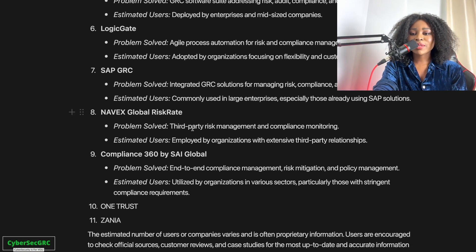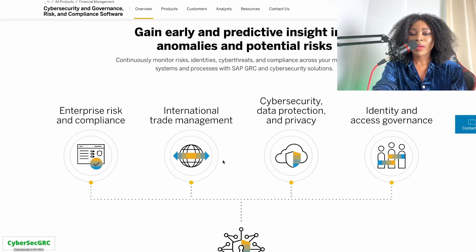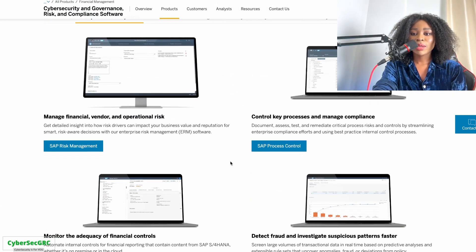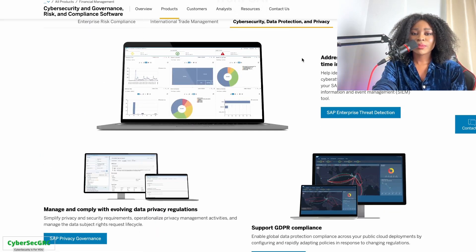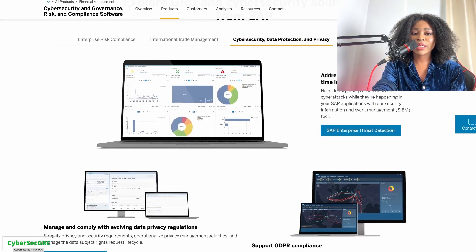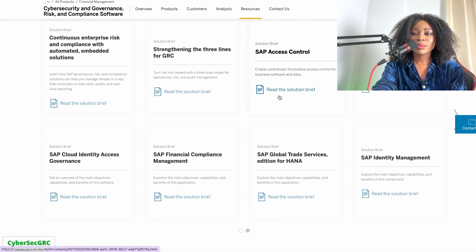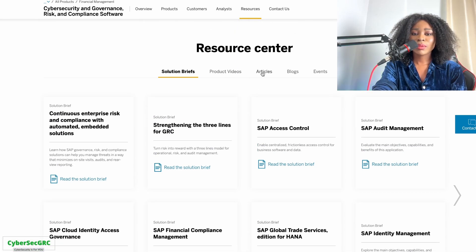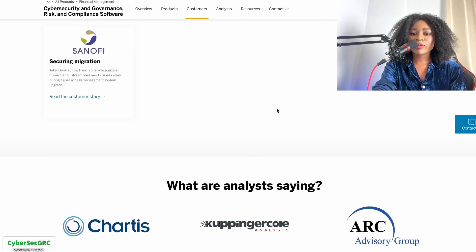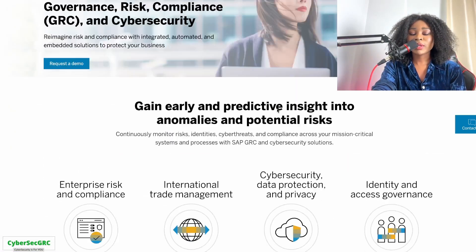Then we have SAP GRC. For SAP GRC, this is their platform — also focused on GRC initiatives. You can see enterprise risk and compliance, cybersecurity and data protection, and privacy, identity, and access governance. You can also check if they have free or paid training to help you learn about the software and its use.